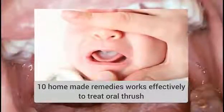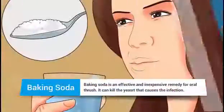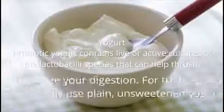10 Homemade Remedies That Work Effectively To Treat Oral Thrush. 1. Baking Soda. Baking soda is an effective and inexpensive remedy for oral thrush. It can kill the yeast that causes the infection.